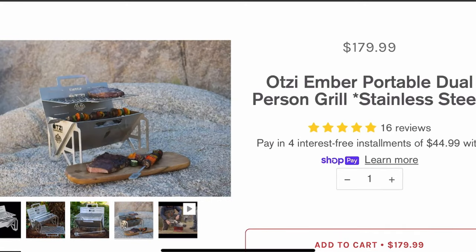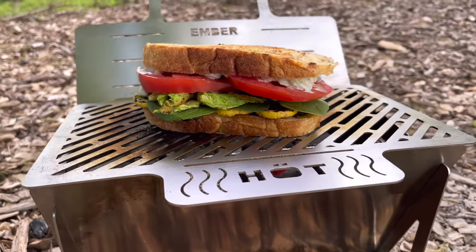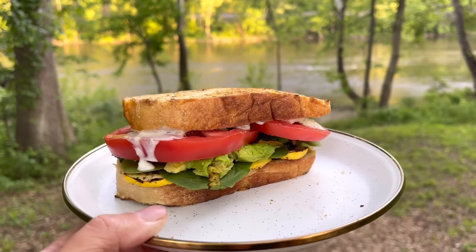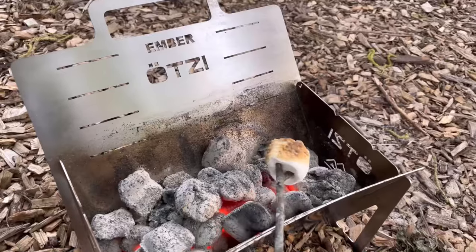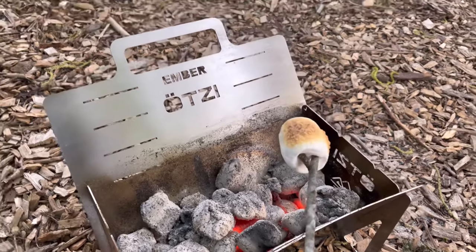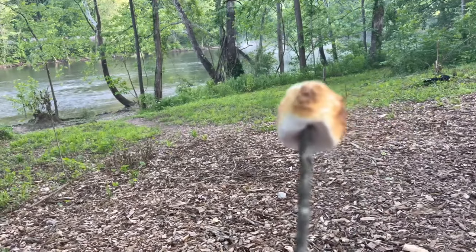The fifth piece of gear I've really loved using is this Otsi mini grill. Last night I made a grilled vegetable sandwich that was just to die for — it had grilled zucchini, grilled squash, grilled avocado with spinach, tomato, and tzatziki sauce on grilled sourdough bread. It's great to roast marshmallows with, and also really good just to have as a small fire pit to keep the bugs away or to keep warm.